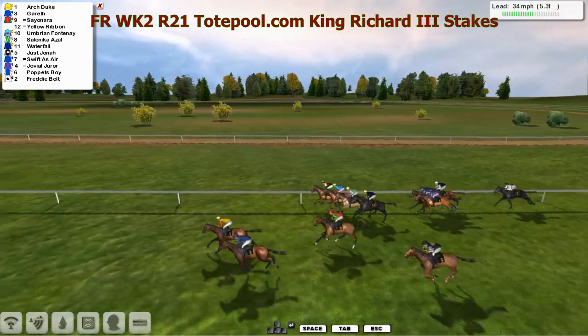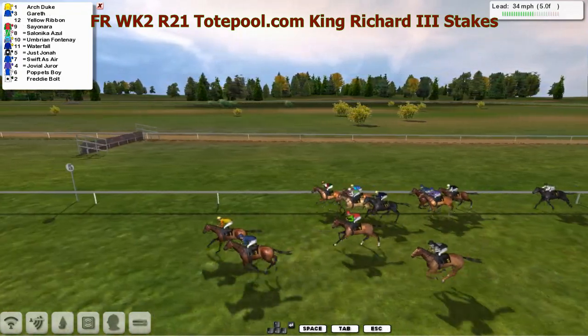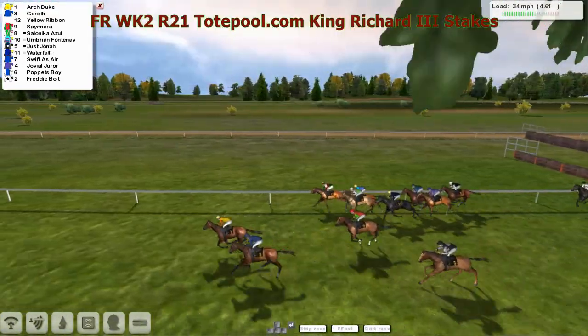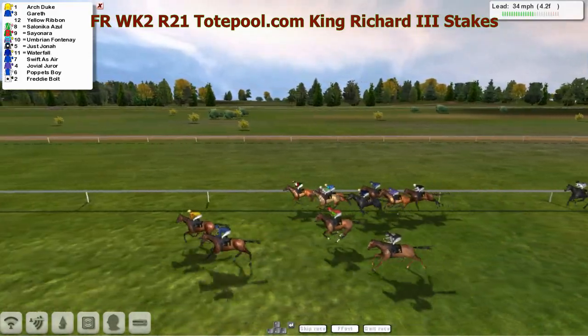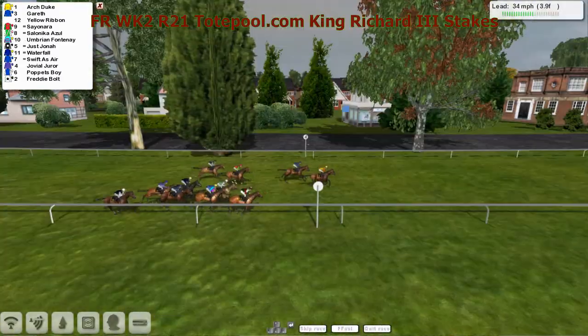Then Sayonara, Umbrium, Fontenay. Also there, Waterfall. Just Jonah is probably the widest on the track. Behind them: Swifter's Air, Jovial Dura, Poppet's Boy, and Freddie Bolt at the tail. Four furlongs left to go.